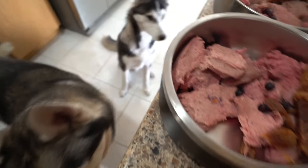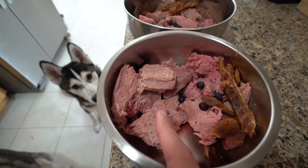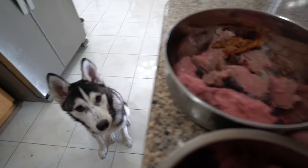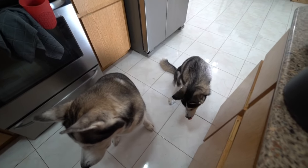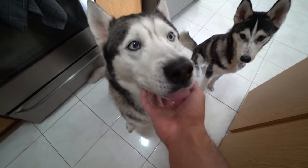So here I have their breakfast. Gohan's bowl has some fish, blueberries, and lamb today, and Kai over here has some blueberries, fish, and some lamb as well. They're going to eat breakfast. Are you guys hungry?